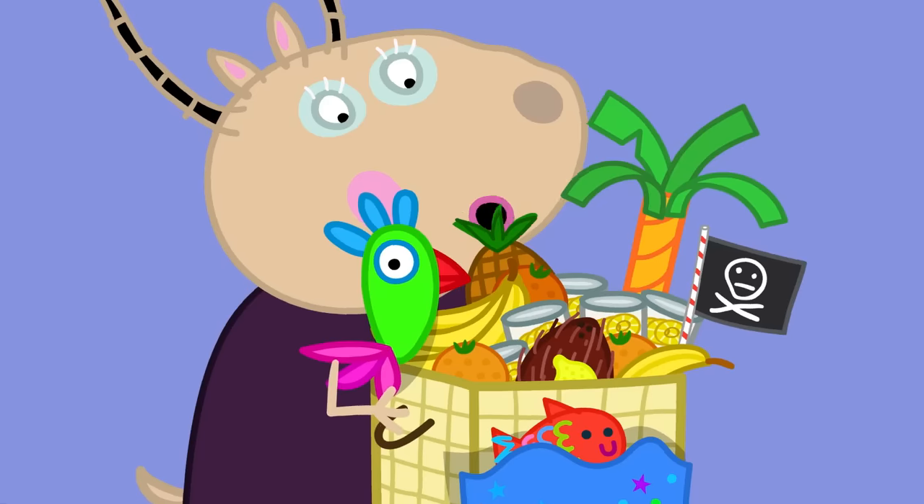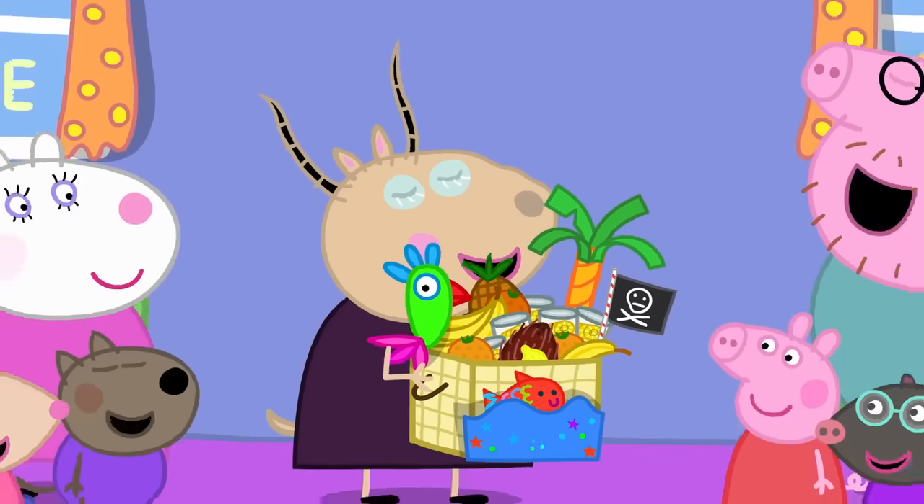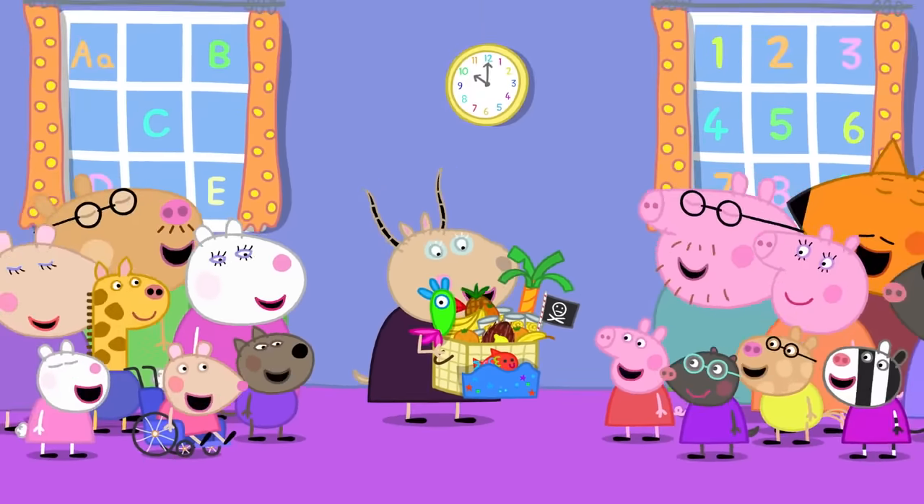Hooray! Madame Gazelle loves lucky hampers. Everyone loves lucky hampers.